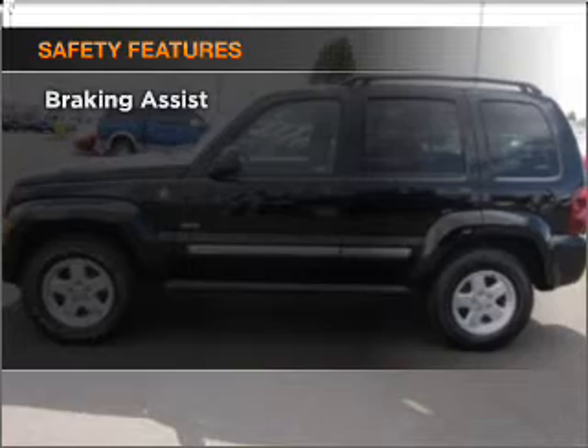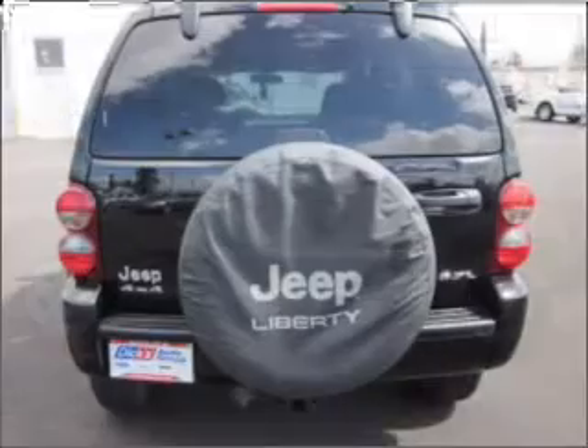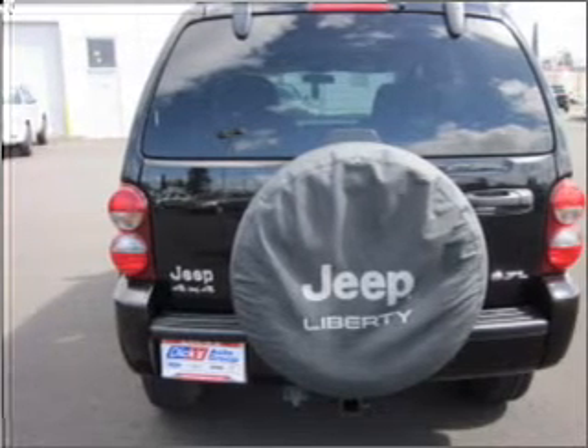If safety is a high priority, rest assured knowing these top safety components are included: front ventilated disc brakes, passenger airbag, and stability control. Call today to schedule a test drive.